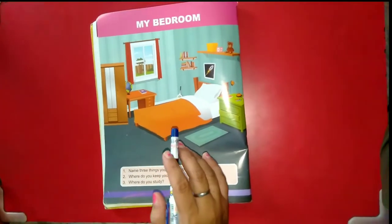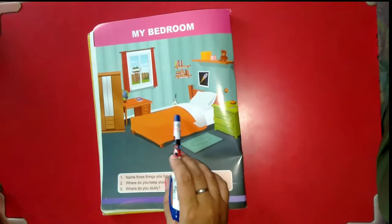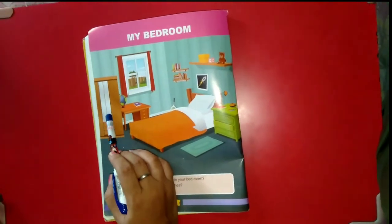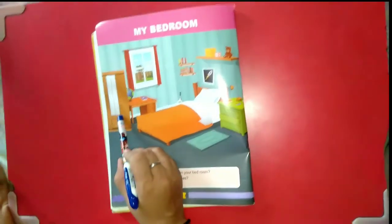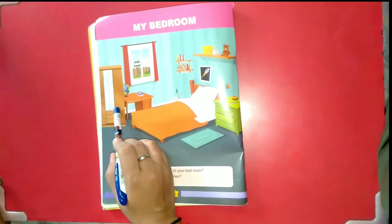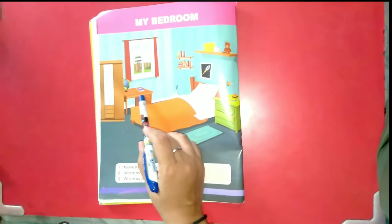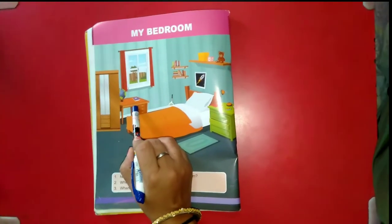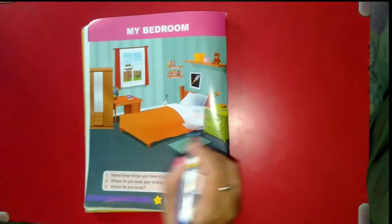The first object that comes to mind is your cute little bed. Next is a cupboard — it is a big box where we keep our clothes. Then there is a desk. We see it below the window. We do our school work at the desk.